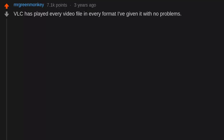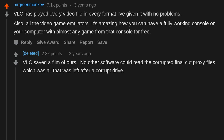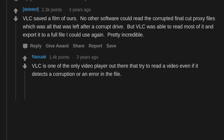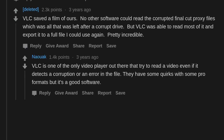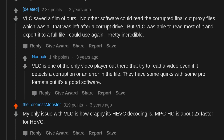VLC has played every video file in every format I've given it with no problems. Also, all the video game emulators — it's amazing how you can have a fully working console on your computer with almost any game for free. VLC saved a film of hours — no other software could read the corrupted Final Cut proxy files, but VLC was able to read most of it and export a usable file. VLC is one of the only video players that tries to read a video even if it detects corruption or error. My only issue with VLC is how slow its HEVC decoding is — MPCHC is about 2x faster for HEVC.